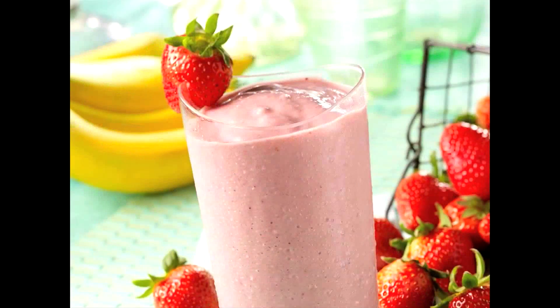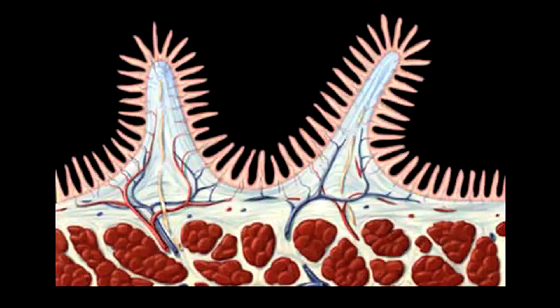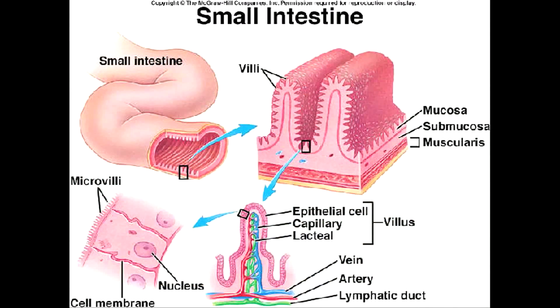Hi, I'm the small intestine. I'm placed in between the stomach and anus, and I'm about 20 feet long and an inch in diameter. I help the body to digest and absorb most of the nutrients from food or drink. Mechanical and chemical digestion and 90% of absorption happen in me. One of the important parts of me is villi — finger-like projections that cover the surface of the mucosa, which increase the surface area for fast absorption of nutrients and are supplied with blood vessels that transport nutrients to the rest of the body.